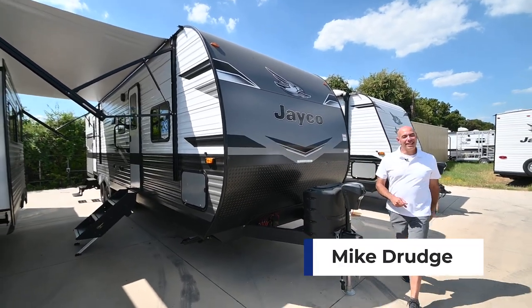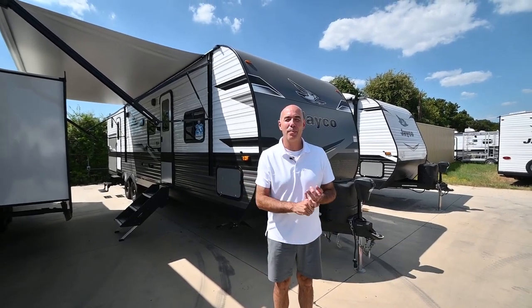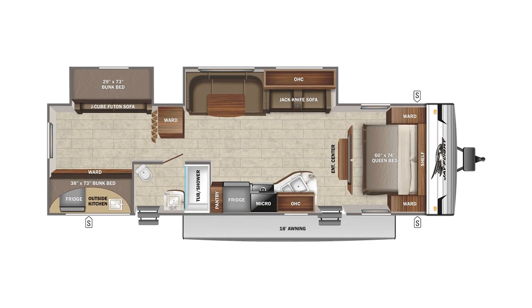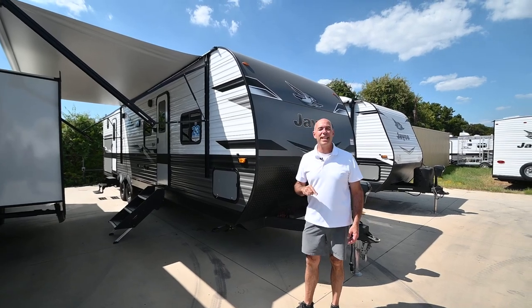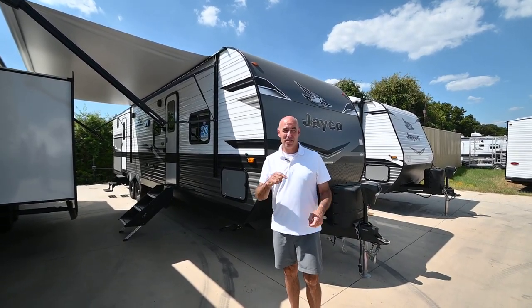Hey folks, Mike from Vaude RV. I would love to show you a unit that's affordable, with a separate bunk room and an outdoor kitchen in the J-Flight line. Right beside me here I have a 2023 J-Flight 324 BDS — that's bunkhouse double slide.